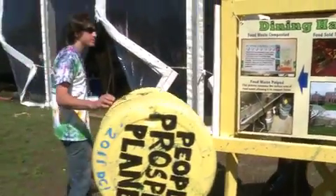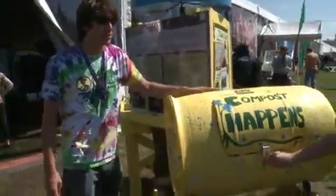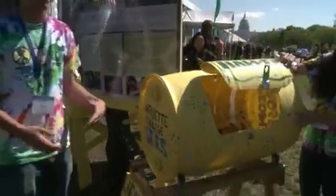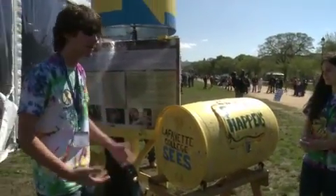If we walk around this way, these are the original tumblers that we used for composting. As you can see, we're composting some food waste from lunch. These are still used for community outreach programs and for when people are getting started with composting — we distribute these to community organizations.